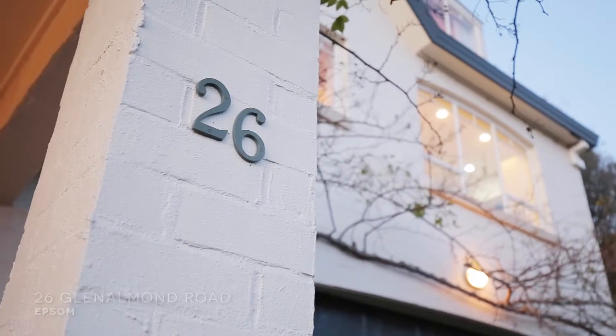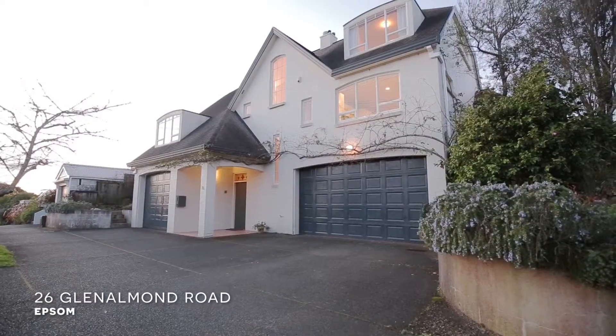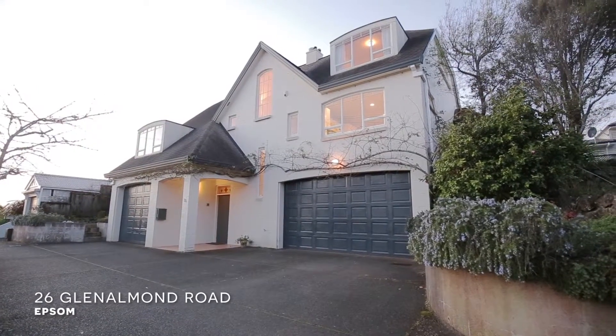Hi, I'm Tanya Kwasa from Raywhite Broadway. Today I'm really proud to introduce you to 26 Glen Almond Road in Epsom. Come and have a look inside.